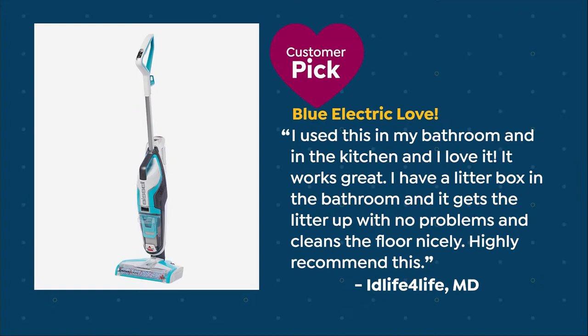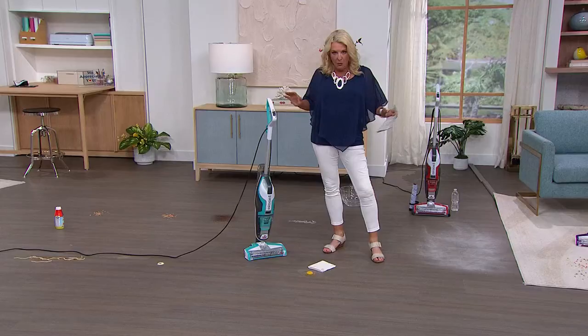Here's another customer review: 'I use this in my bathroom and kitchen and love it — works great. I have a litter box in the bathroom and it gets litter up with no problem, cleans the floor nicely — highly recommend.' Please remember, no one has gotten this bundle. This is a brand new bundle, and it is the lowest price found anywhere out there. We have an exclusive bundle you cannot find anywhere else.